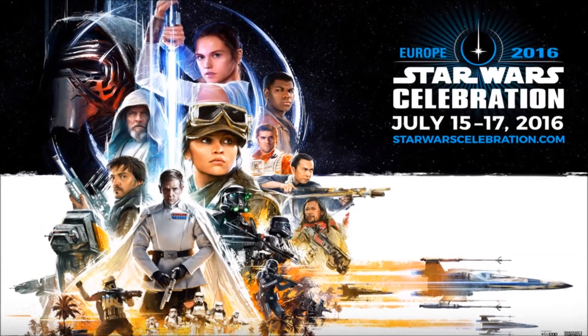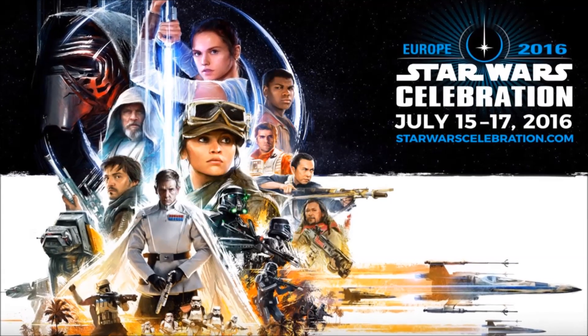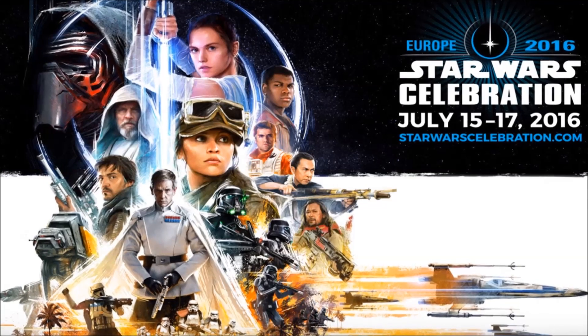I'm back from Star Wars Celebration London and we've had some amazing announcements, a lot of which is ship related, so let's take a look.